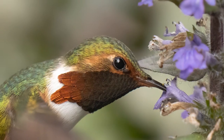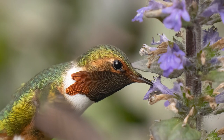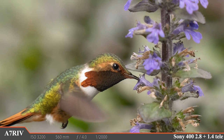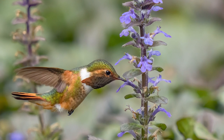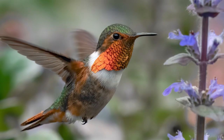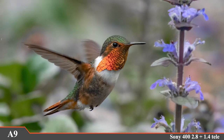And here he is now, the scintillant hummingbird, a tiny creature that is only found in Costa Rica and Panama. This little bird is about as large as the first portion of my index finger, and this tiny little world is his giant forest, so full of life and amazing colors. And speaking of amazing colors, look at this little guy's throat when the light hits it just right. What an amazing little creature.